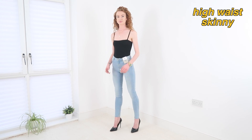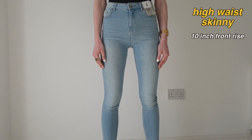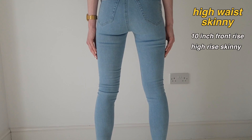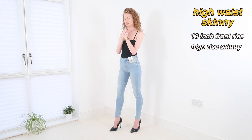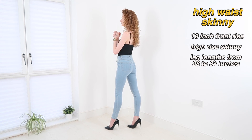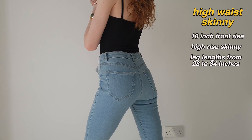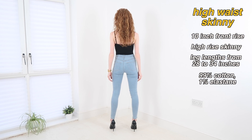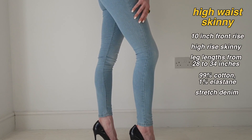Next we have the high-waist skinny, which I'm wearing here in light blue. In a UK 6 this color has a 10 inch front rise — so whilst these are definitely high rise, the mid rise skinny you just saw actually has a higher front rise, oddly enough. These have a skinny leg that comes in leg lengths from a 28 through to a 34. I'm wearing them in a 30 leg. They're made of 99% cotton and 1% elastane — a stretch denim — and they come in at £10.